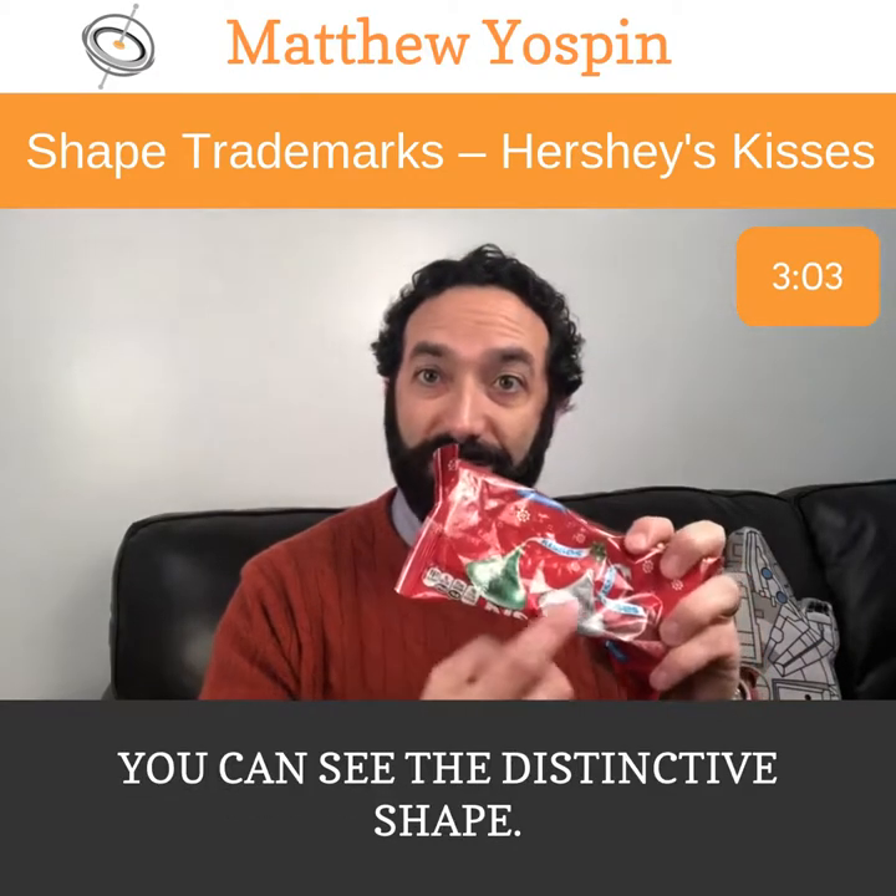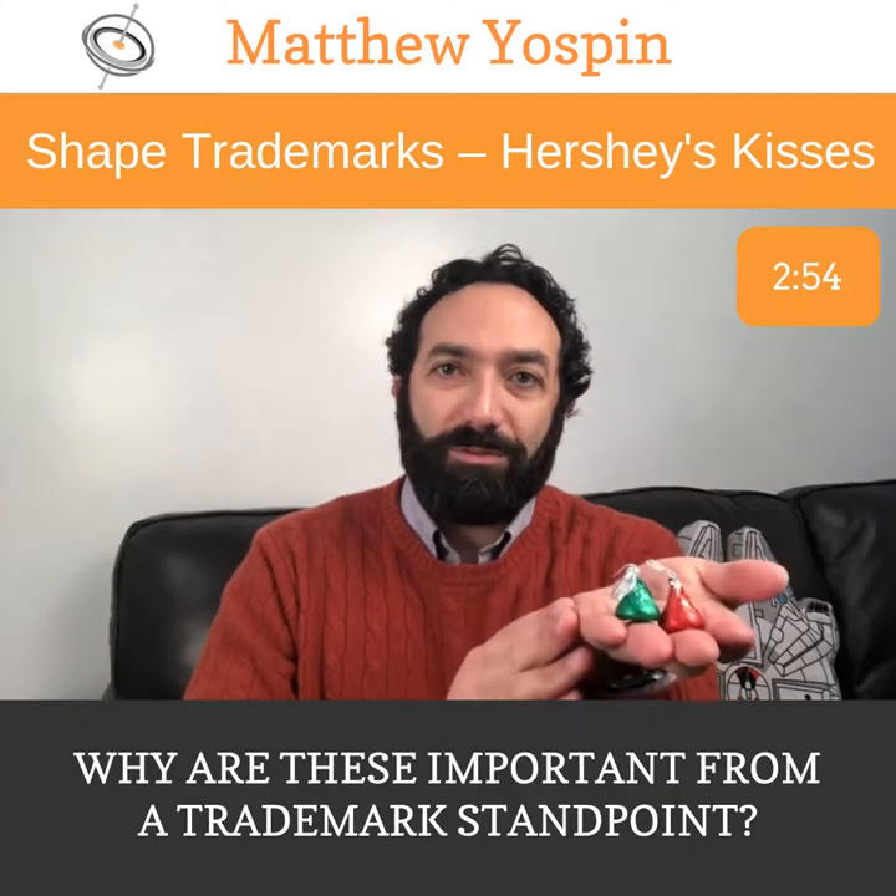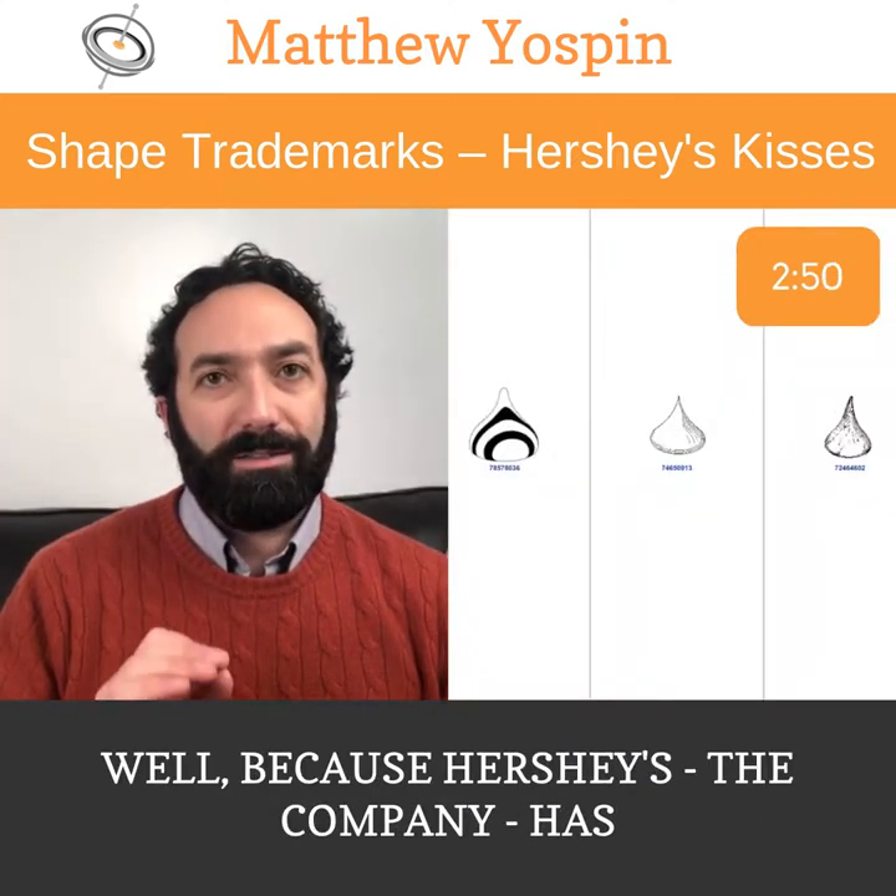If you look closely, you'll see lots of Kisses — you can see the distinctive shape. I'm sure you're familiar with it. They have a number of candies in them. I'm going to grab some here. Why are these important from a trademark standpoint?